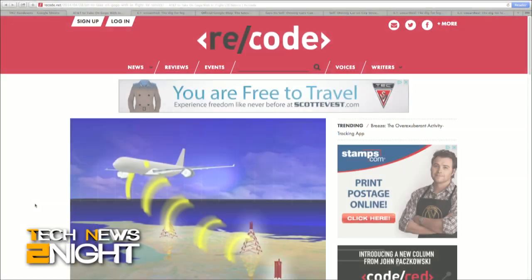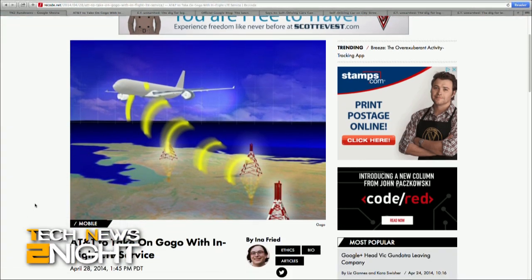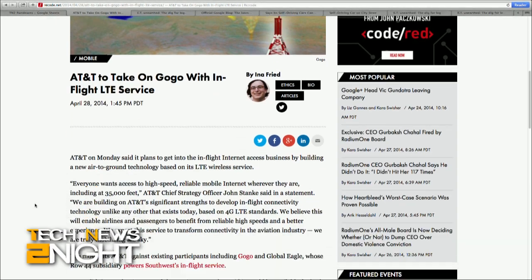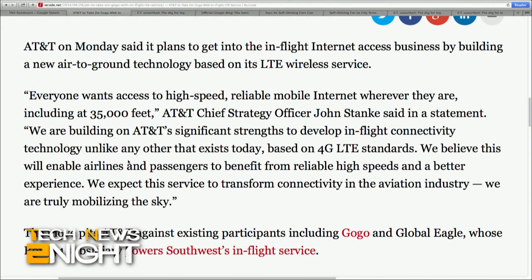AT&T Chief Strategy Officer John Stank said in a statement that the company is planning an in-flight internet access business by building a new air-to-ground technology based on LTE, which would compete with existing airline internet participants including GoGo and Global Eagle, whose Row 44 subsidiary powers Southwest's in-flight service. AT&T has not announced pricing deals yet, but said it would be available for both commercial airlines and business jets upon launch. AT&T also said it does not expect additional capital expenditures required for this initiative to be material, nor will it have any impact on the company's previously announced financial guidance.